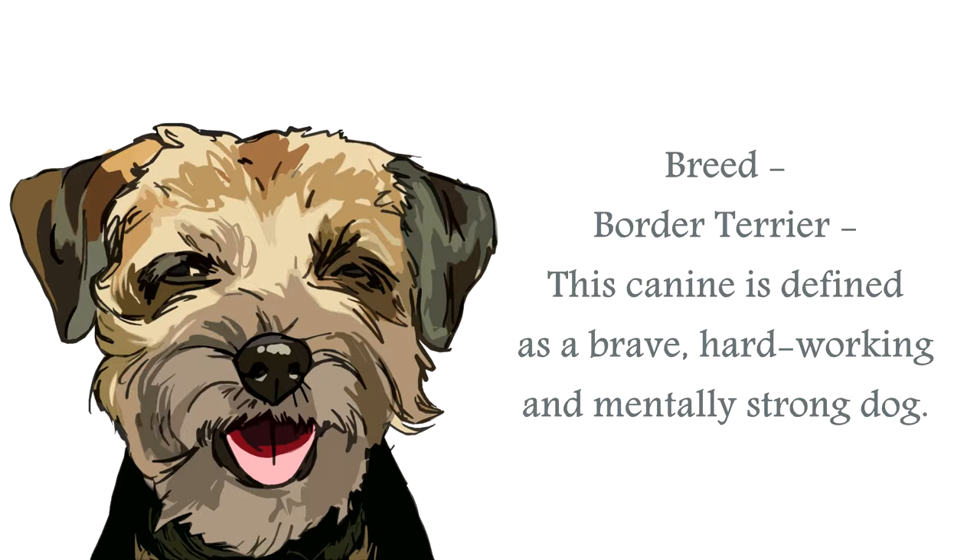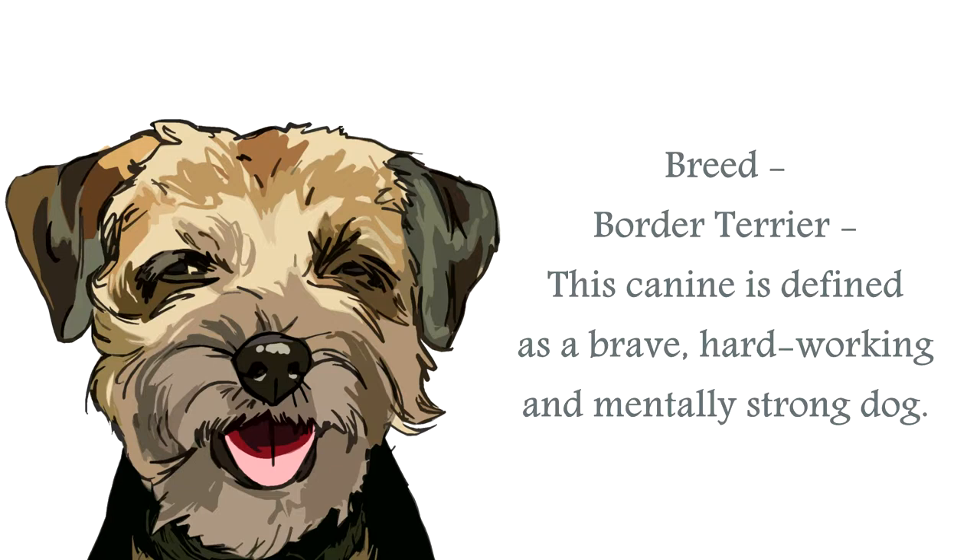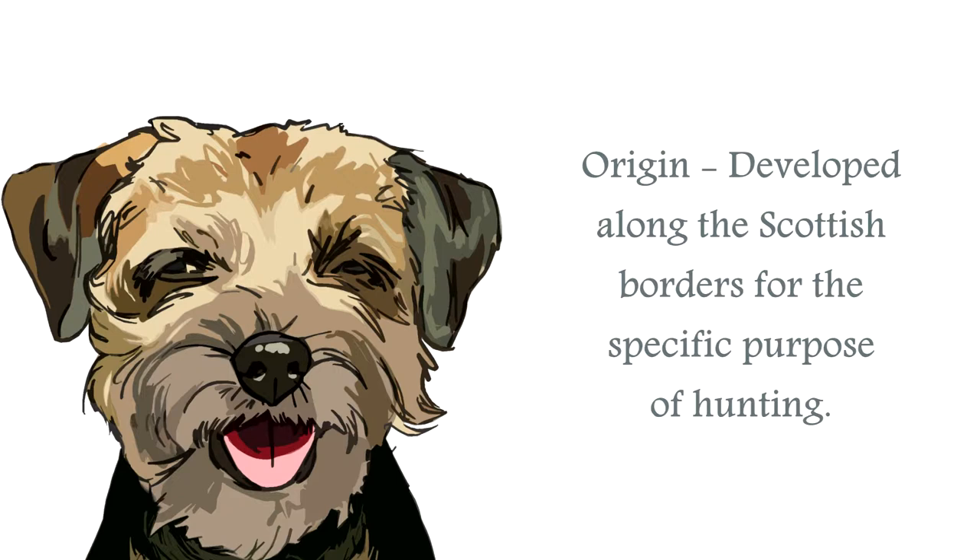The Border Terrier breed is a feisty little canine. Classified in the Terrier group, this is a medium-sized dog that specializes in chasing foxes from their bolt holes and hunting vermin. Their legs are long to keep up with horses and foxhounds, and their bodies are slim to enable entry into burrows.